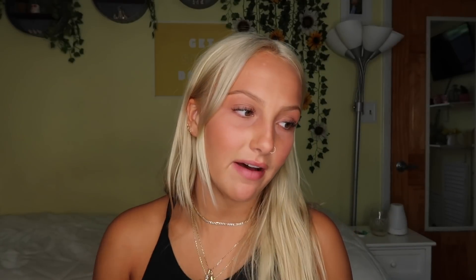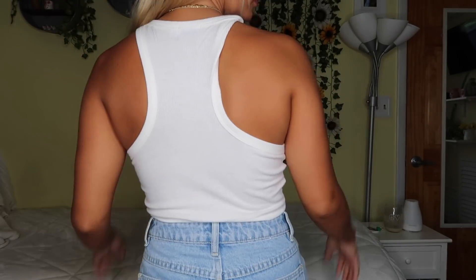Now on to the next outfit. I have the same exact shirt in white. It's just the most perfect basic staple tank that you can possibly have. I really wanted this in two colors because I knew I would be living in them. One, because they're so comfy. Two, because they go with literally everything.